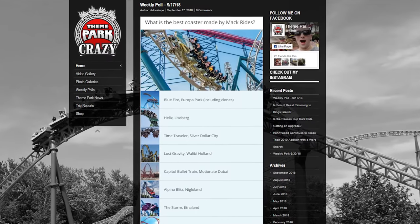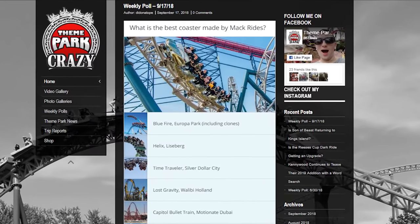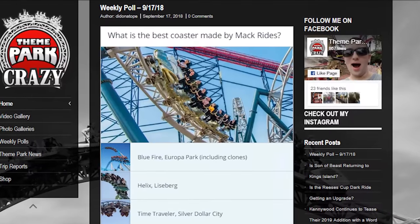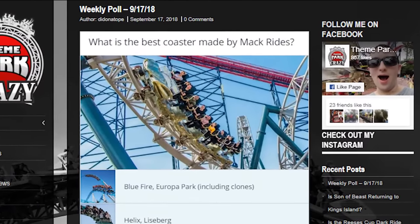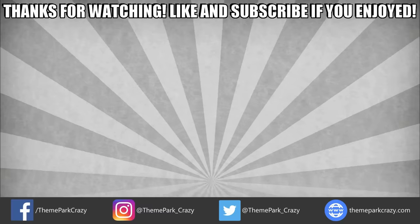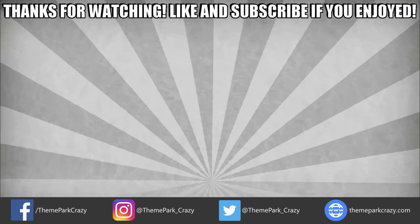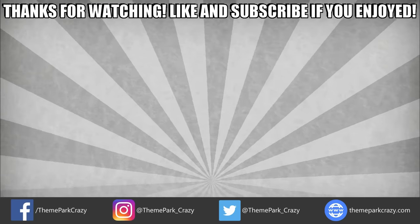Before wrapping up, the channel is announcing the return of the weekly poll, asking viewers what is the most impressive coaster that Mack Rides has ever created. Vote at ThemeParkCrazy.com. Thanks for watching — feel free to like, share, and subscribe, and follow on Twitter, Instagram, and Facebook.